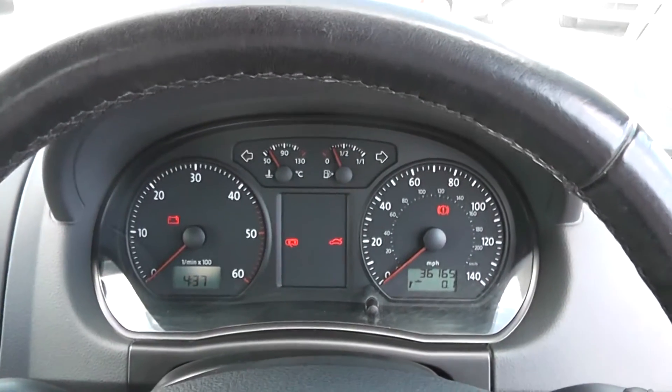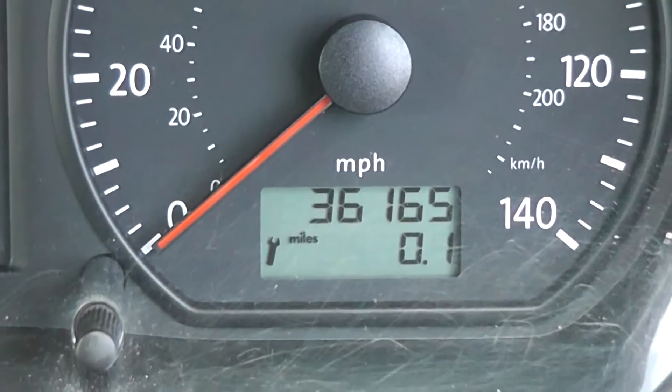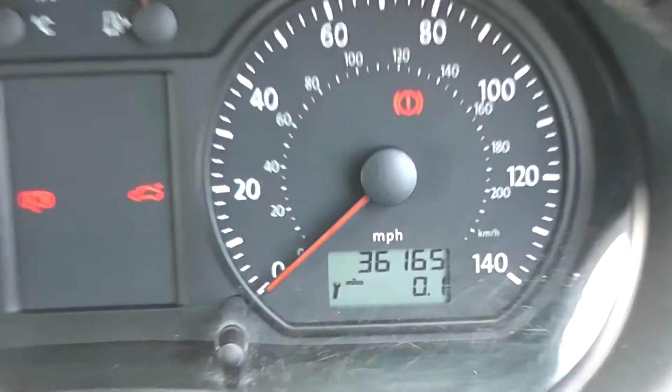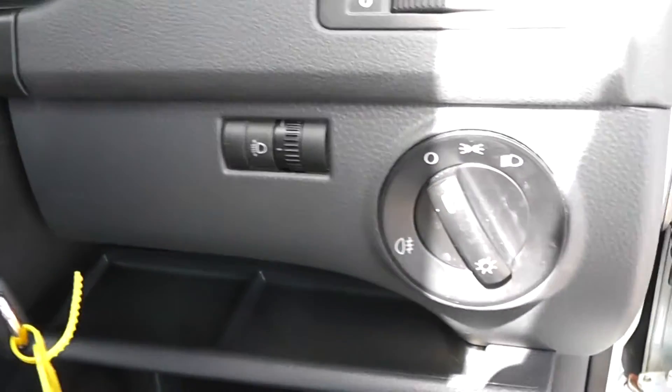There's a nice modern dashboard in front of the driver with a digital clock to the left. To the right you've also got the mileage reading at 36,165 miles. It comes with power steering, and there are adjustable headlights at the front as well.